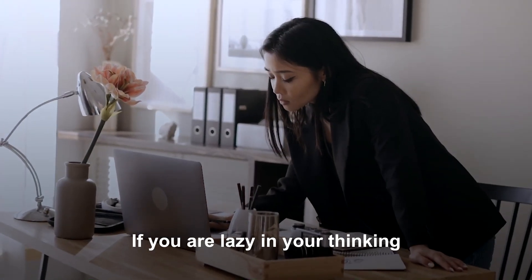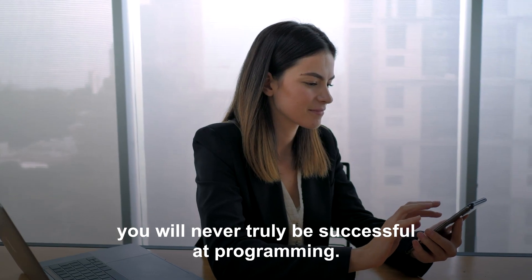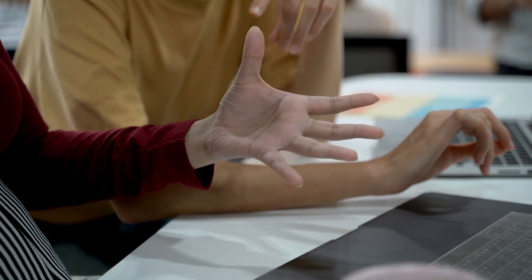If you are lazy in your thinking and see concentrated, focused thinking as a chore, you will never truly be successful at programming. Programming is a thinking activity.